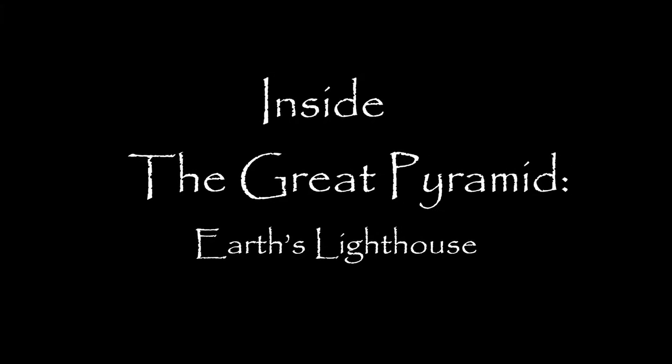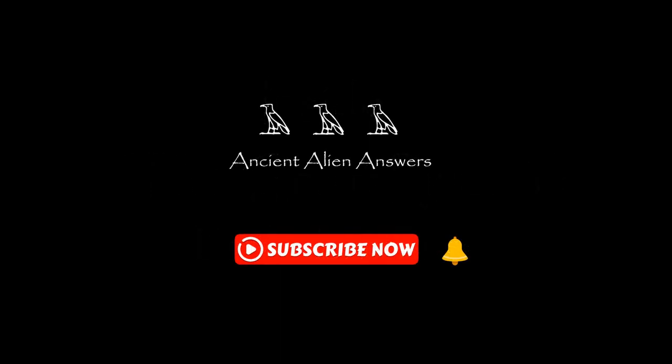Join us as we journey inside the Great Pyramid. Welcome to Ancient Alien Answers. Please subscribe now and ring the bell for notification. It's free and we can continue to bring you new content.